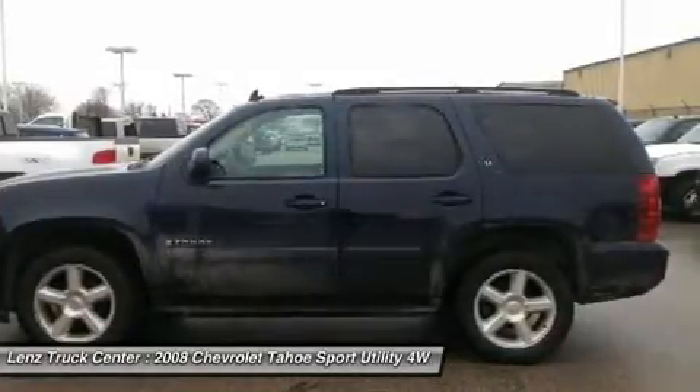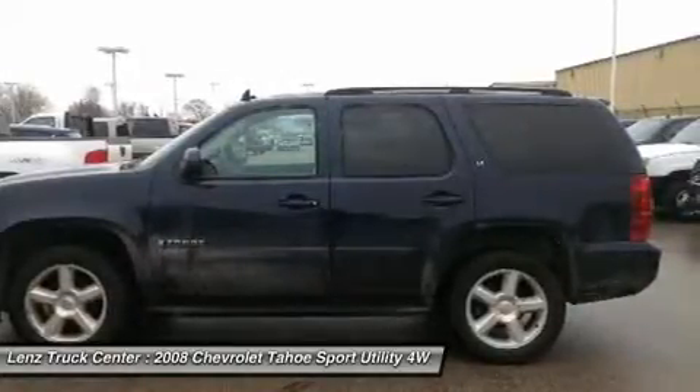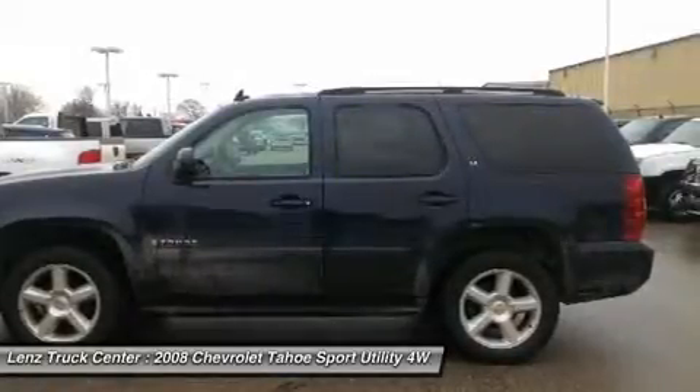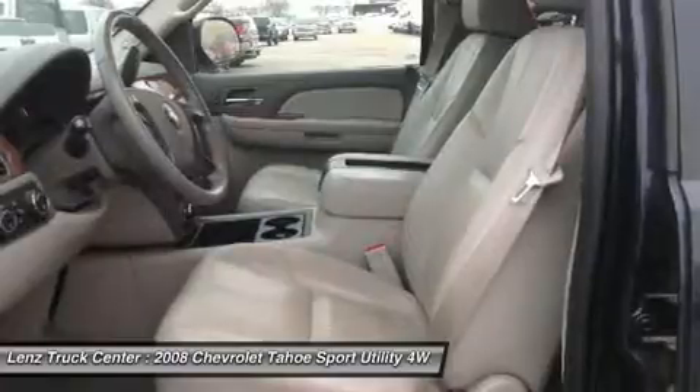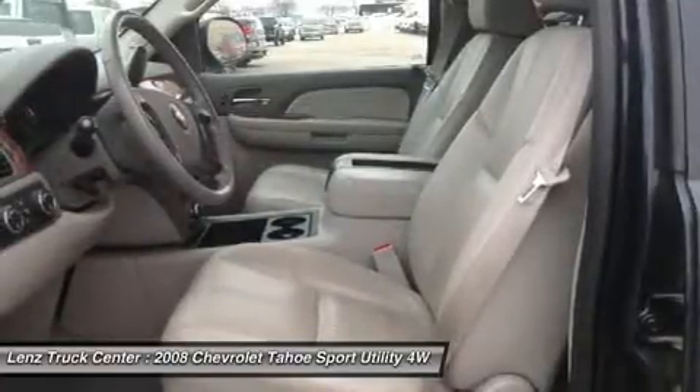Keyless entry with factory remote start, power heated mirrors with built-in directional signals, state-of-the-art traction control and start, XM satellite radio capabilities, CD player, aux jack, side curtain airbags, power pedals.